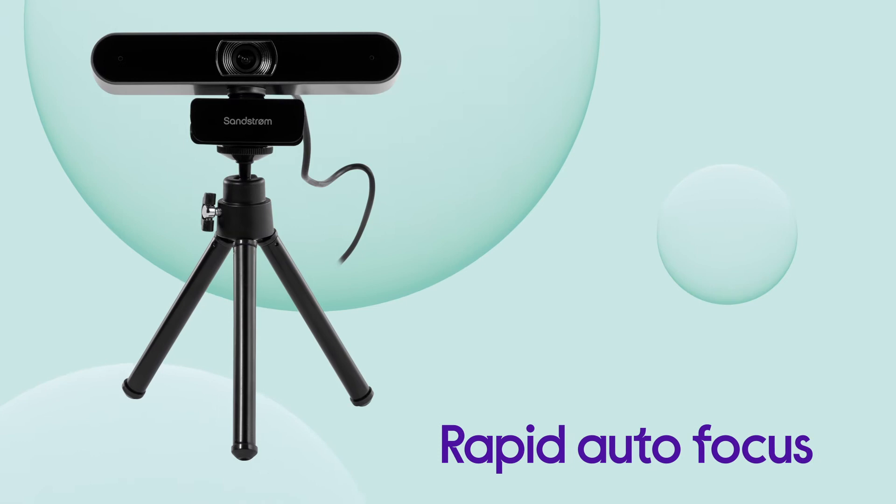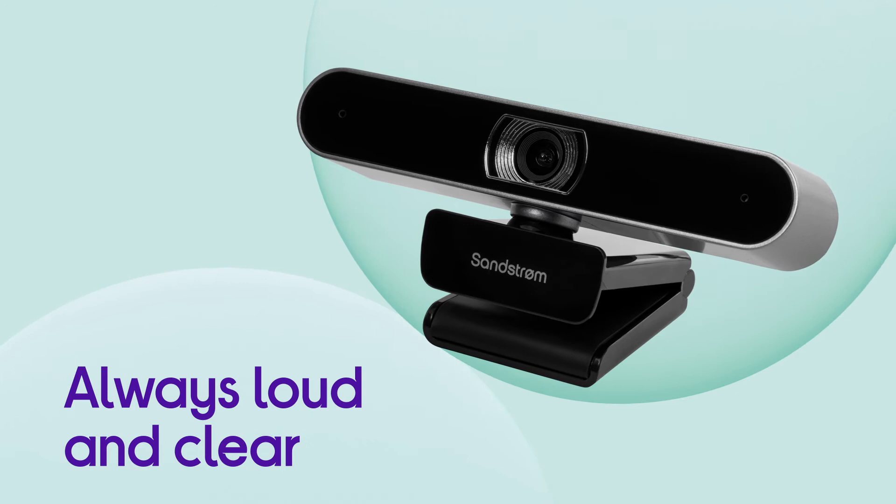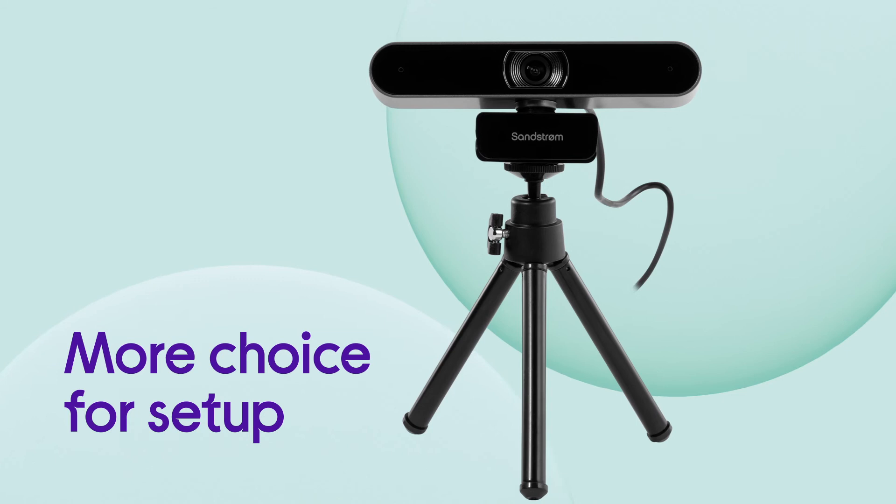You always come through loud and clear when you're on calls, with dual mics that make sure your voice is properly picked up. It gives you more choice when it comes to your setup with a tripod included, giving you an alternative to clipping it to your monitor.